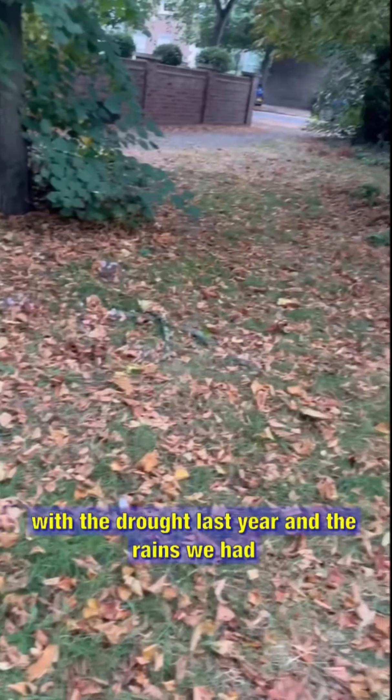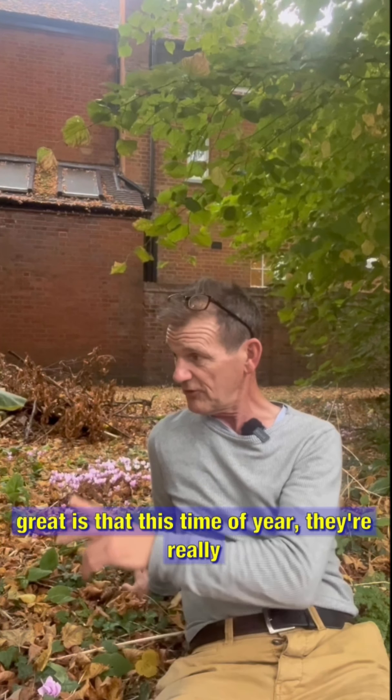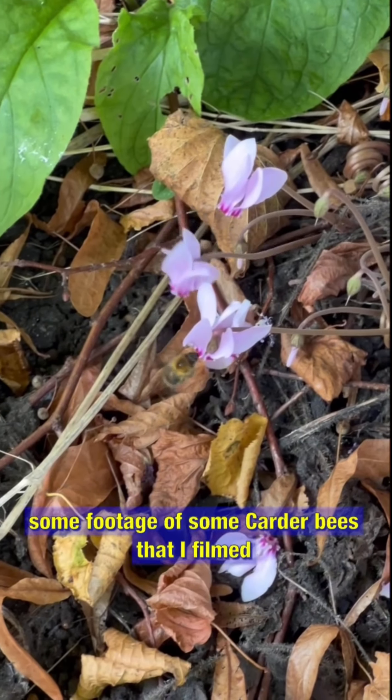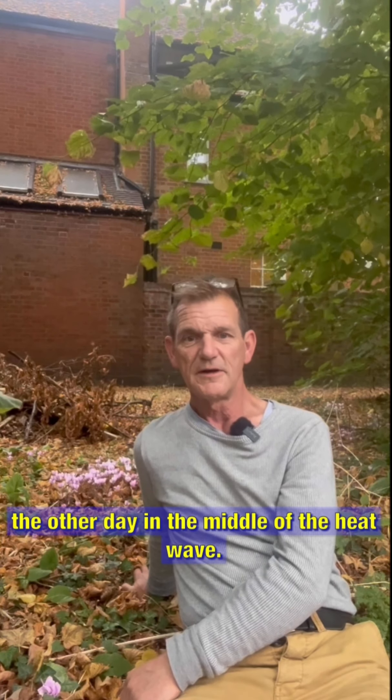I think that's probably something to do with the drought last year and the rains we had in June and July. What's great is that this time of year they're really good at attracting late pollinators. Here's some footage of some carder bees that I filmed the other day in the middle of the heatwave.